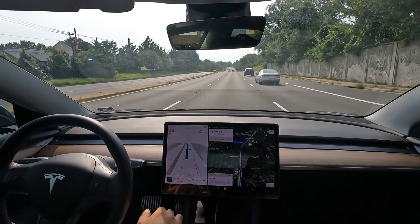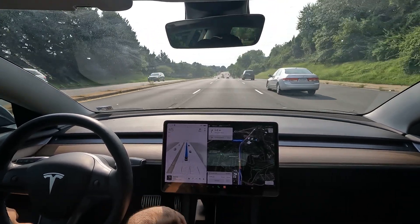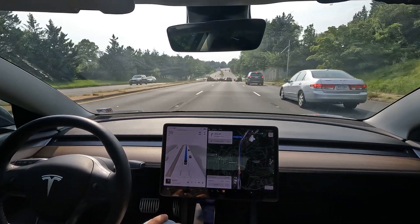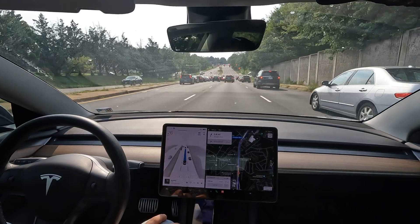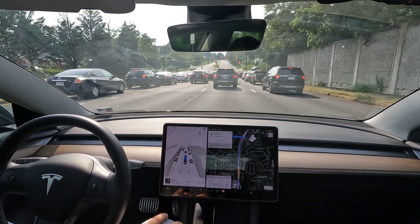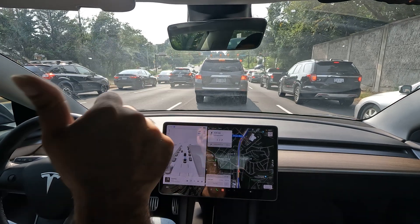All in all, had a lot of fun shooting this video. Make sure you hit that like button and subscribe to the channel — I'll be bringing you more FSD Beta videos, Tesla shorts, and more content. Thanks again for watching and have a great rest of your day.